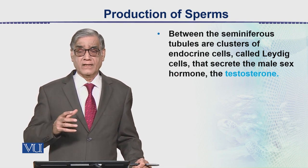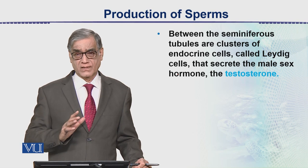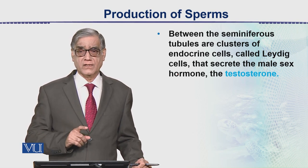Sperm production also depends on whether the conditions are normal. Among those conditions, the most important one is maintaining the proper temperature and nourishment.